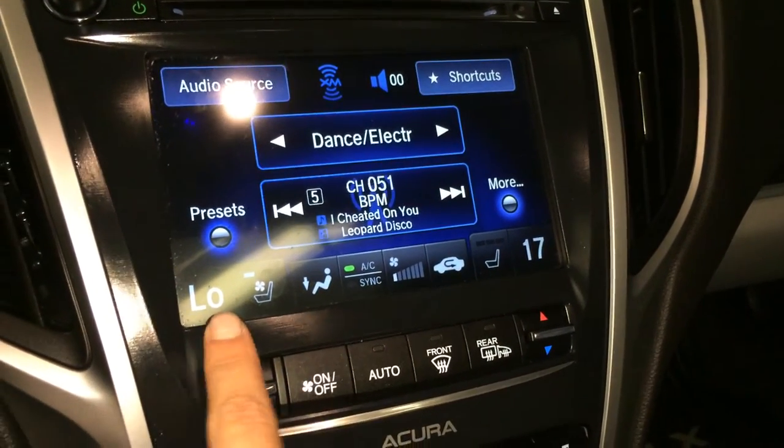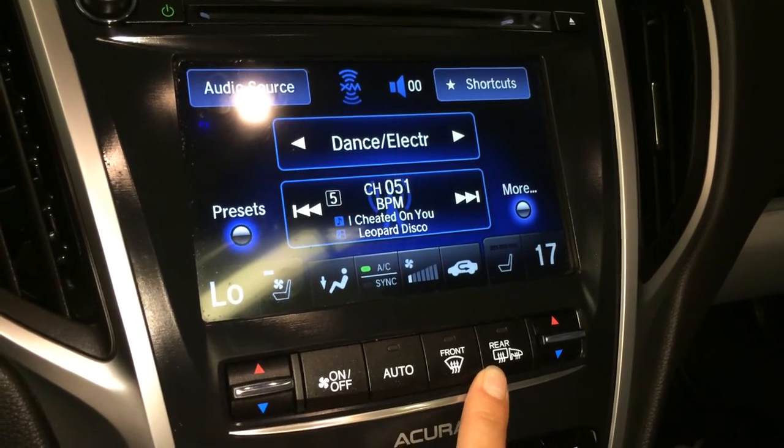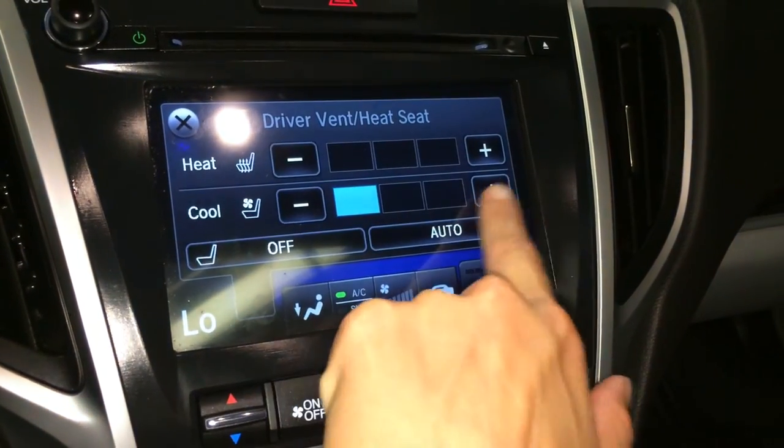For climate, you have dual zone AC, front and rear defrost, heated side mirrors. Heated and ventilated front seats with three settings.